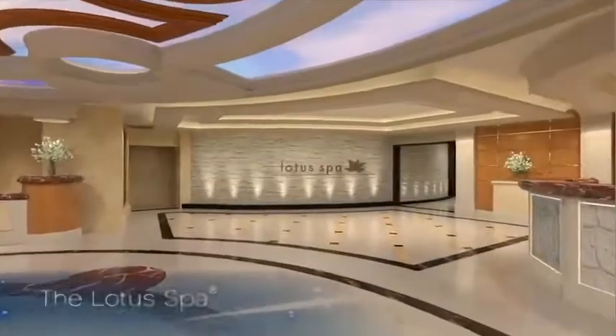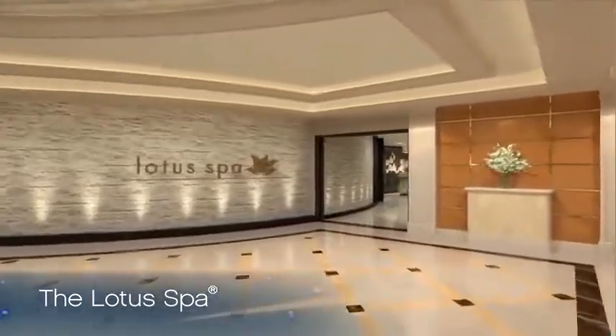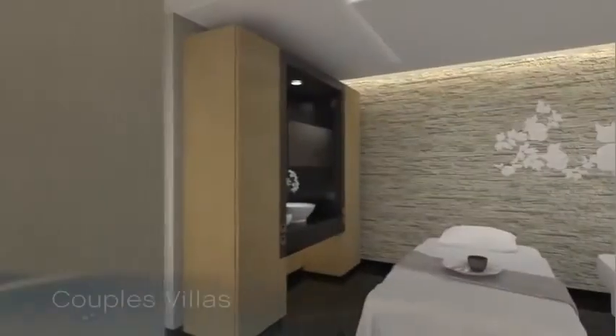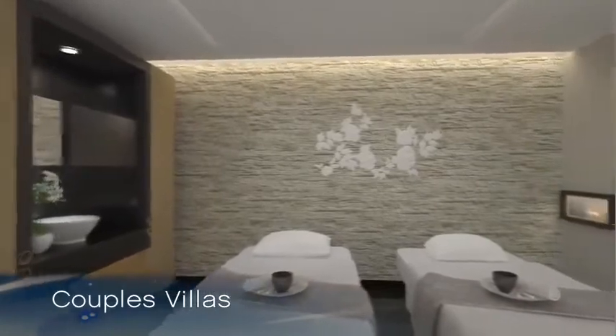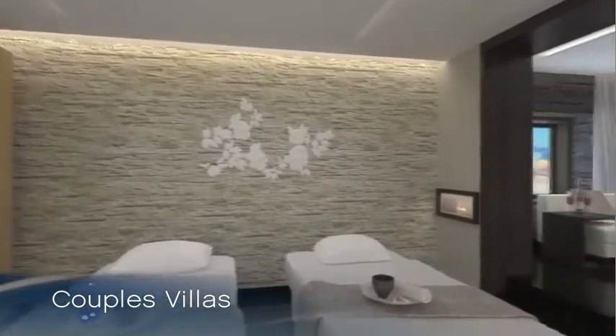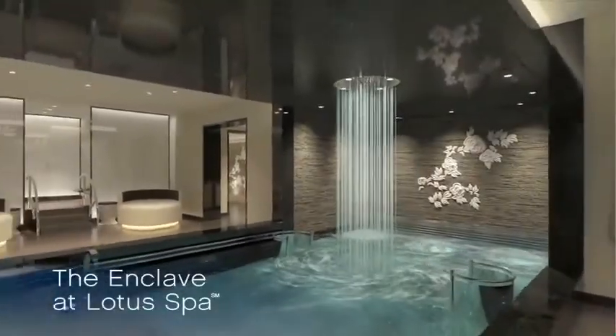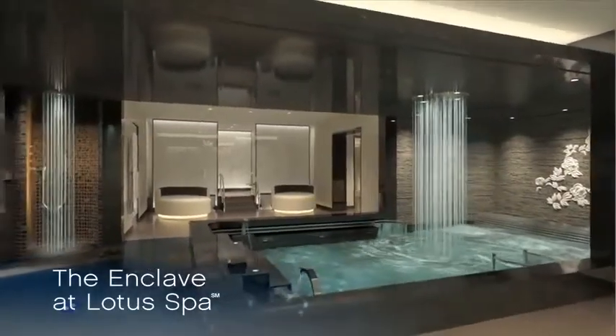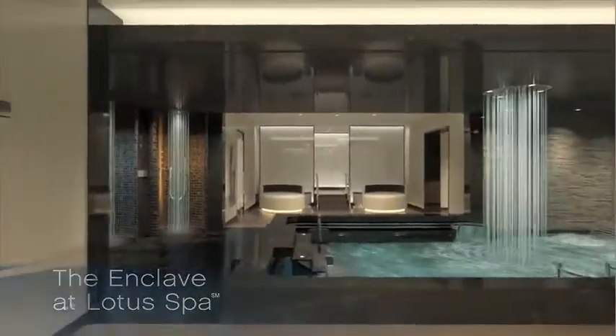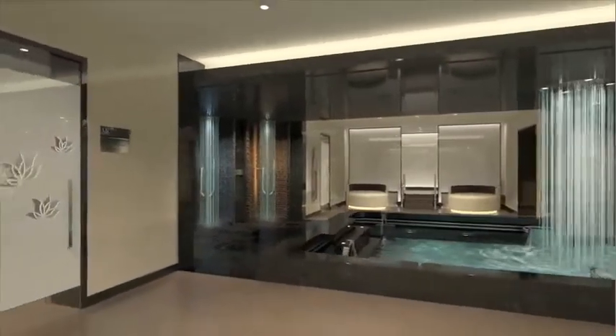The new Lotus Spa on Royal Princess is located near the main atrium, so passengers can get up in the morning, have a nice breakfast, and then go right into the spa — very conveniently located. The Lotus Spa will feature more treatment rooms than we've ever had, including the debut of two new luxurious couples' villas. On Royal Princess, we're taking our thermal suite experience to an entirely new level. We call it the Enclave at Lotus Spa, and it's triple the size of the thermal suites on our other ships. Your journey in the Lotus Spa will truly be a break from the ordinary and the ultimate way to escape completely.